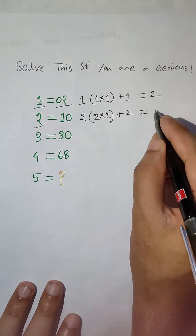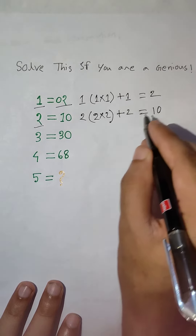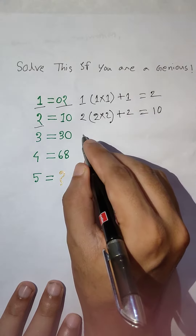1 into 1, plus 1. 1 into 1, 1 plus 1 equal to 2.